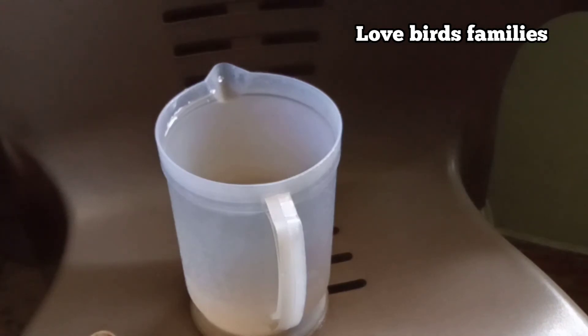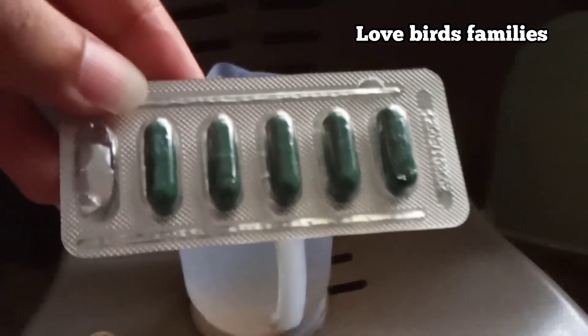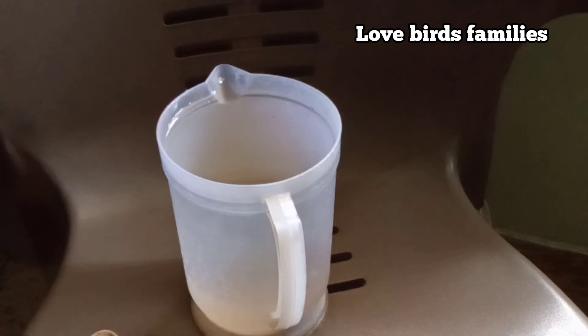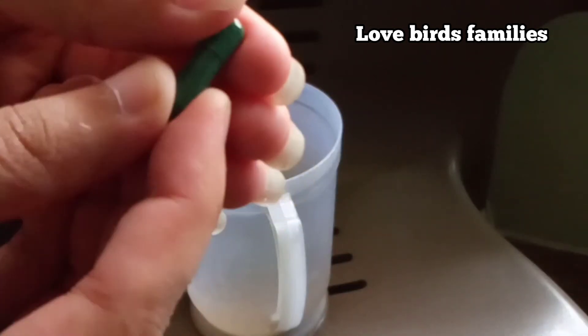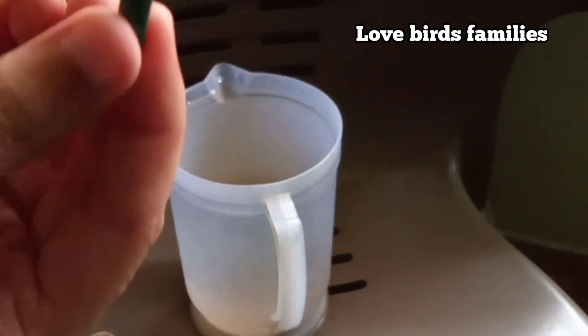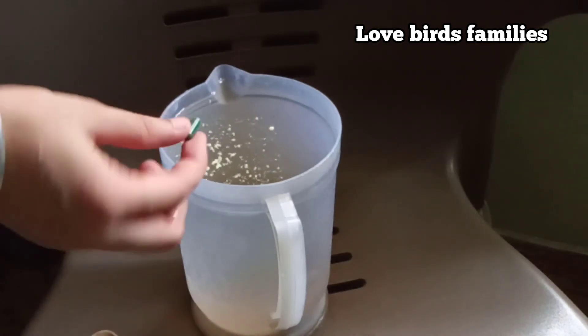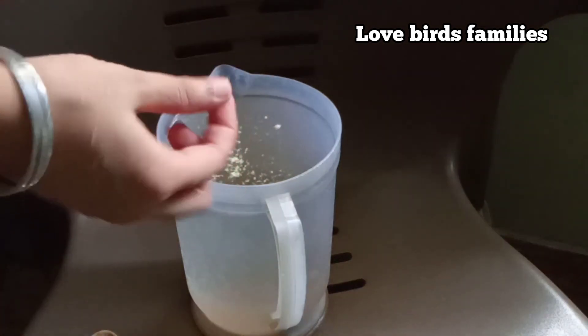Use Vibramycin for antibiotics — give this for only three days. I'm going to show you how much I give my birds. You can see I didn't add a full capsule. Make sure to change this water in the evening and give them fresh water twice a day.